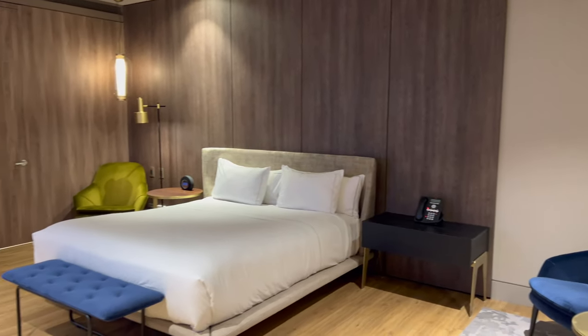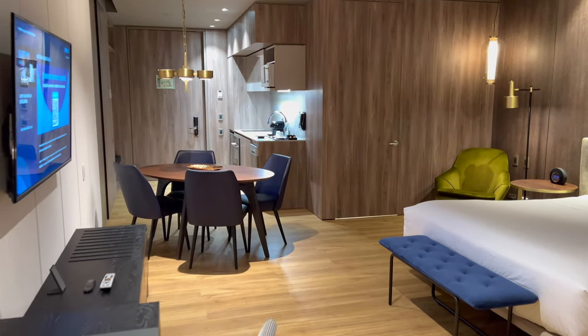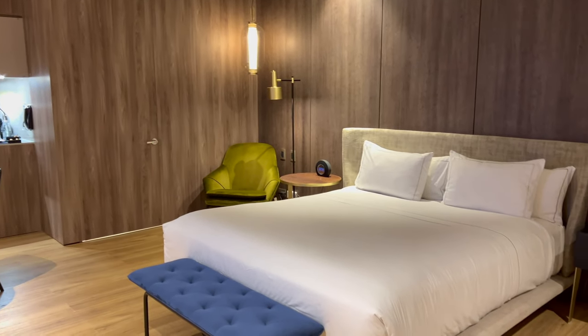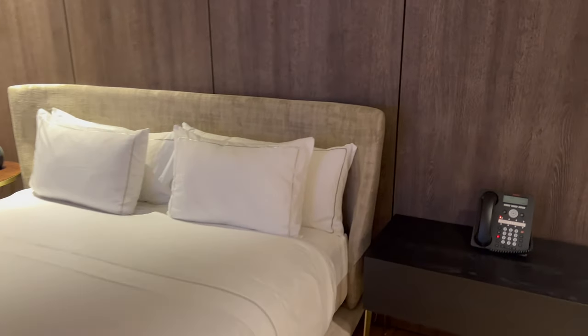Especially with the giant walk-in closet, it would be pretty easy to be happy here for a few weeks if necessary. The bed was super comfortable, if not a bit soft, and there was plenty of space for lounging, working, or even entertaining on a small scale.